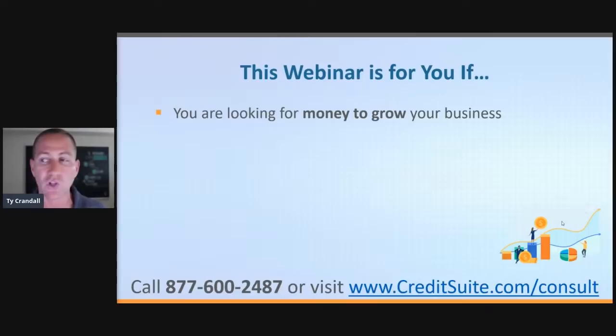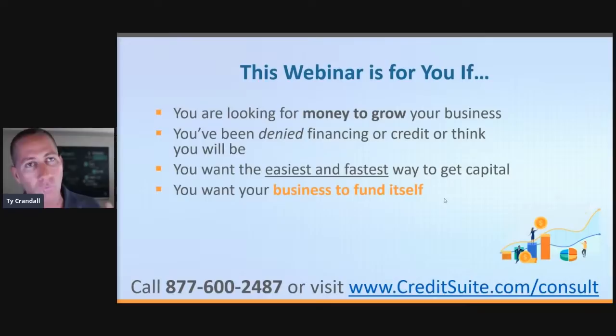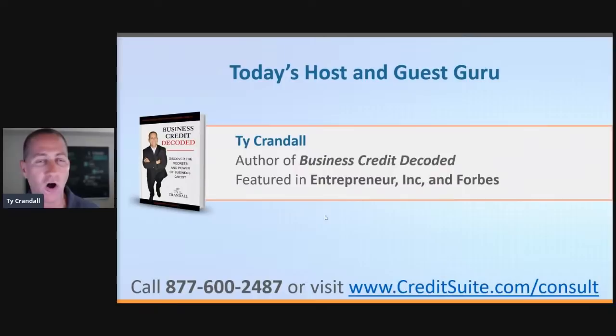You're in the right place if you're looking to get money to grow your business, if you've tried to get a loan, a credit line, or build business credit and failed. I'm going to decode how you can succeed. If you want years of business credit building condensed to months, if you want your business to fund itself where you don't need to personally be the signer for all the money, if you want to get away from personal guarantees and get the most money at the best terms — the lowest rate and the longest terms — we're going to decode that formula today.